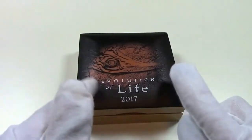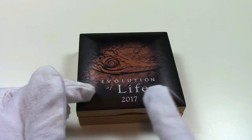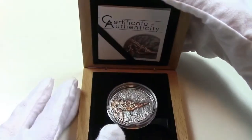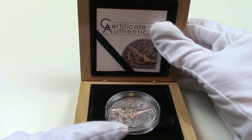But now, let's go through the coin's details! Let's start from the box. It is a wooden case with the inscription 'Evolution of Life' and '2017' and the image of the Ichthyosaur. When we open it, we find the silver coin on the bottom part and the certificate of authenticity on the upper part.